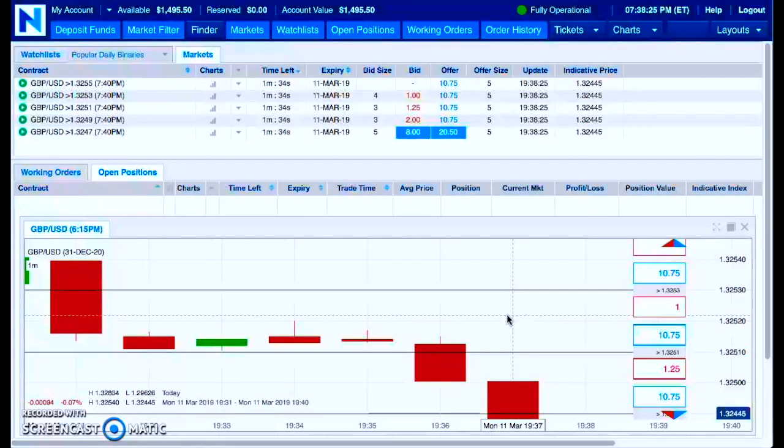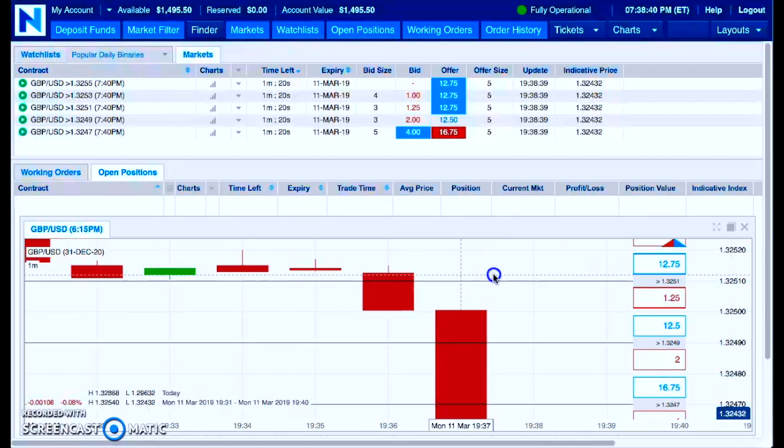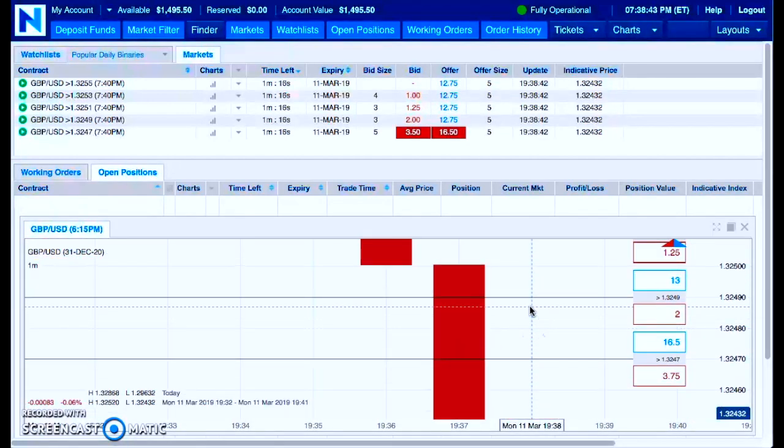We are winning. I'm winning consistently, and there's a reason for that. It has everything to do with our ability to interpret the market — the actual market itself. It has less to do with these binaries that we're using to trade the markets.